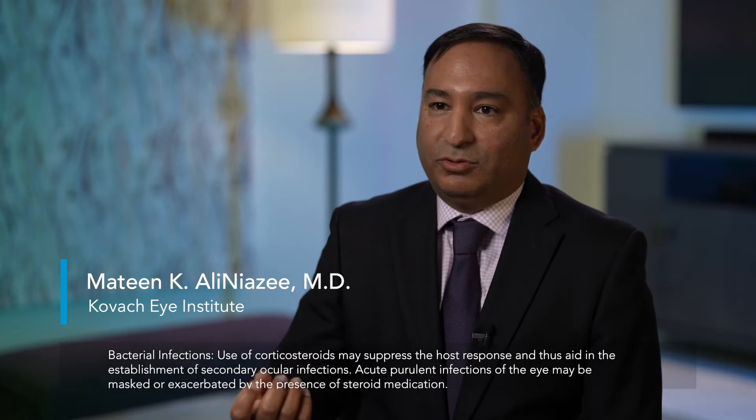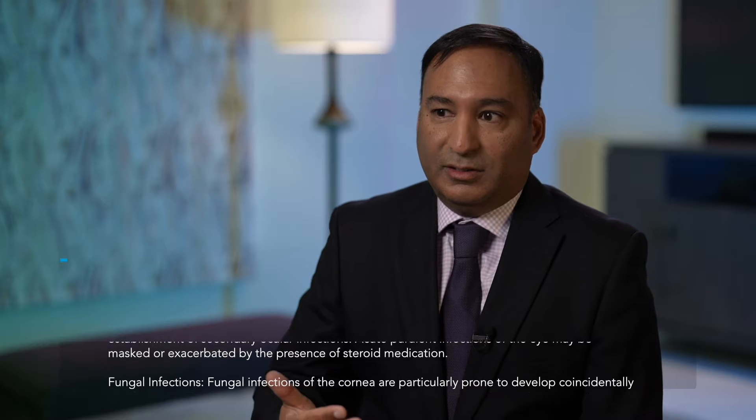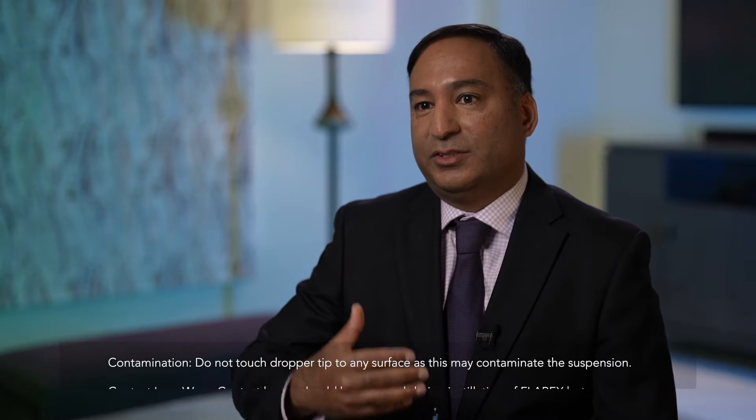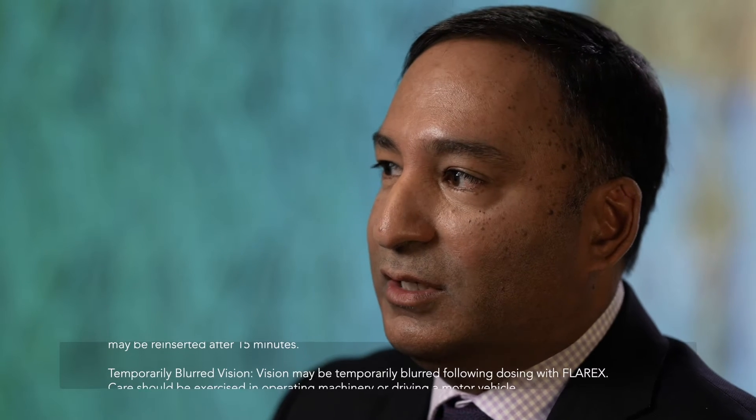My medication of choice when I'm managing a flare for dry eyes is Flarex. And the name speaks for itself — it manages the flare-ups of dry eye disease. What I'm looking for is something that has a rapid onset of action, something that's efficacious,